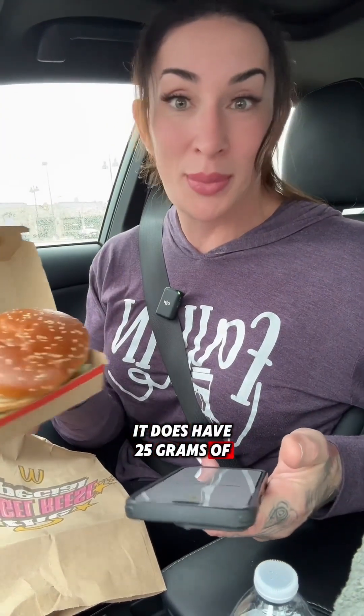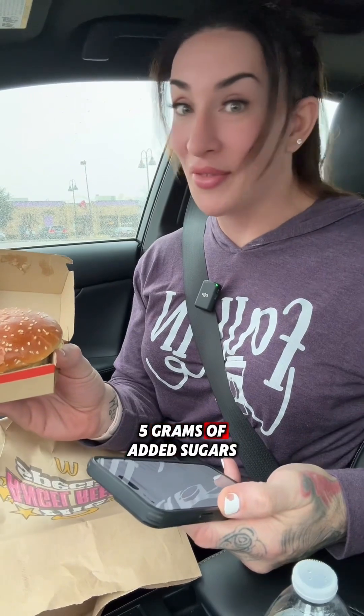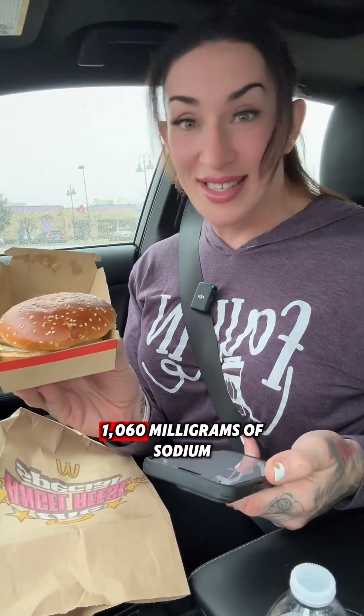580 calories for this thing, and this is by itself — this doesn't include fries or a large Coke. It does have 25 grams of protein, 45 grams of carbohydrates, 34 grams of fat. Oh my god, and it has a gram of trans fat. Trans fats are not supposed to be in our foods. 5 grams of added sugars, 1,060 milligrams of sodium. Holy crap.